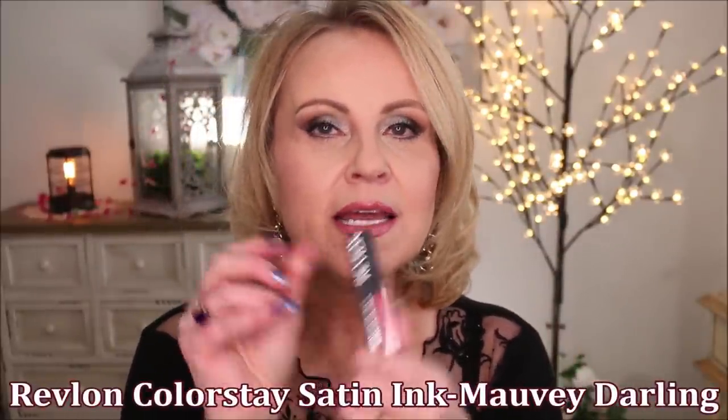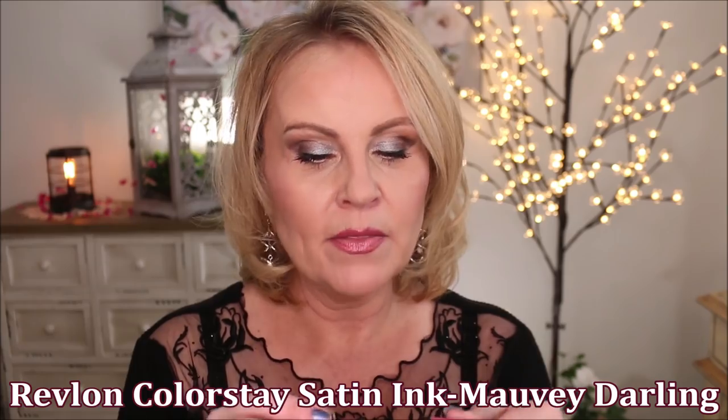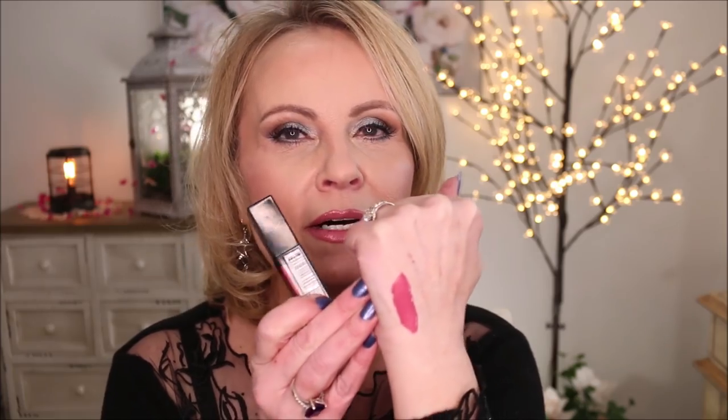If you like liquid lips — I don't usually ever buy a liquid lip formula — but I did find the Revlon Colorstay Satin Ink. These are very comfortable and I like wearing them. The color payoff is phenomenal — this is called Mauvey Darling and it's really pretty, very saturated with just a little bit of shine. It's very easy for me to wear so it's not technically a liquid lip but it's really close. It feels so much better on my lips. I'm going to invest in more of these.